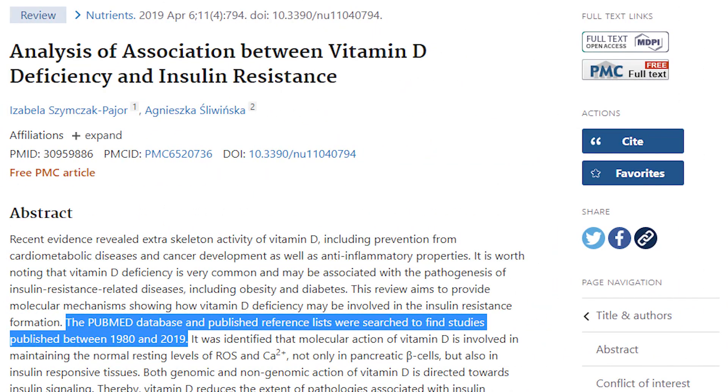Here's some interesting research I found. The first was a meta-analysis - a review - where they looked at all the articles published on vitamin D and insulin resistance on PubMed, which is the search engine for peer-reviewed science articles. They looked at everything from 1980 all the way up to 2019, all the studies done on vitamin D and insulin resistance, and they found two major pieces.